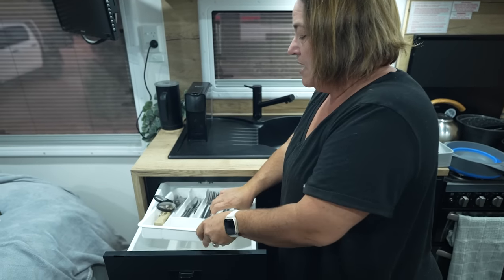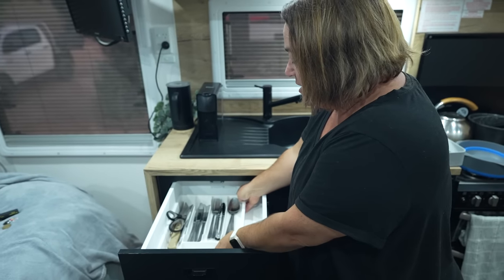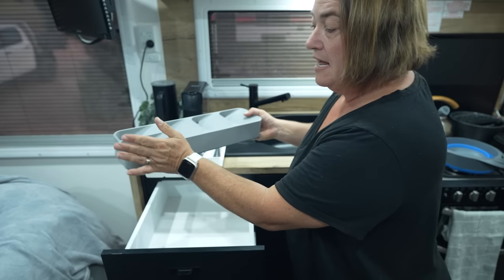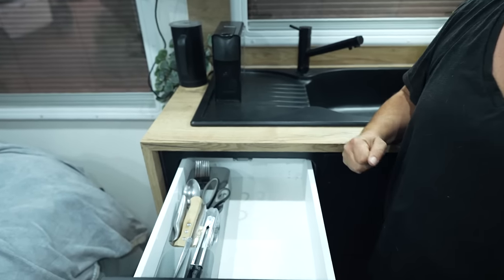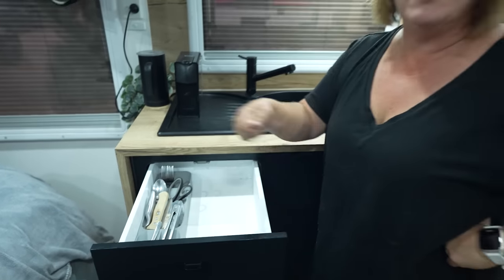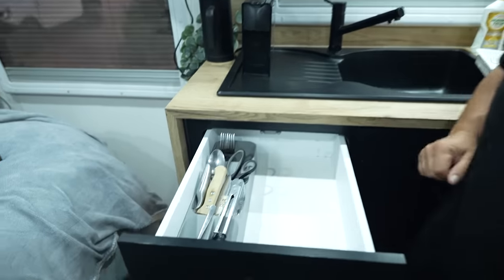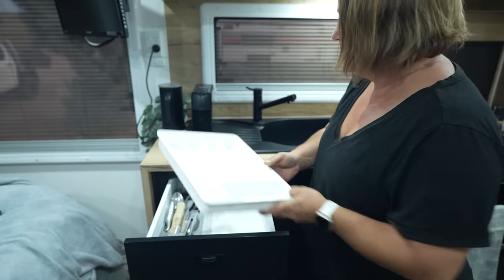In our cutlery drawer, a standard cutlery tray takes up the whole space. We switched to a compact cutlery tray we bought online that sits inside the drawer and frees up a huge amount of additional space for big knives, graters, and large serving spoons. A massive space saver.